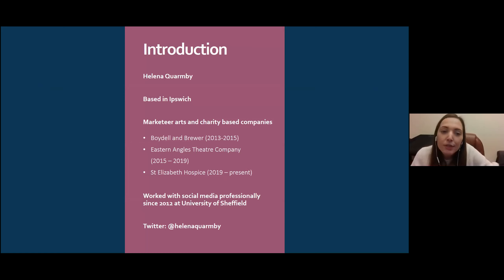A little bit about myself: I'm based in Ipswich and I'm a marketer. I've been marketing at arts and charity-based companies since I left university. I worked at a publishing company called Boydell and Brewer in Woodbridge as a marketing assistant for about a year and a half, then at Eastern Angles for nearly five years, heading up their marketing and expanding the use of social media.